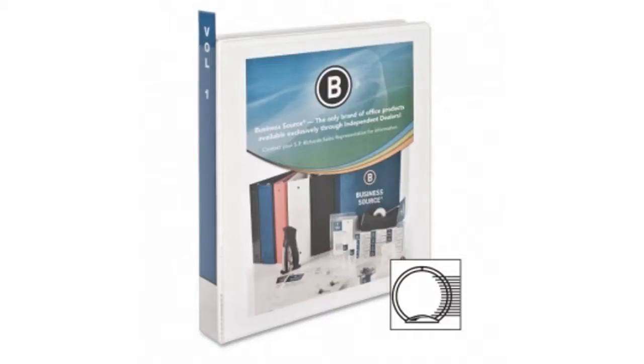Hi, this is Kim coming to you from the BuzzTeller Marketplace. If you're looking for the Business Source round ring view binder, here's what you should know about LD products. LD offers your one-stop office supply shop. They have fast and easy shipping, and you should check out LD brand ink and toner to save more. For the best price, please click here.